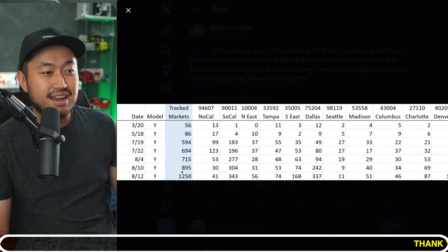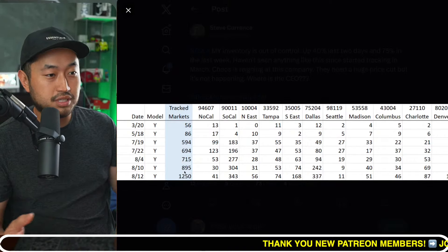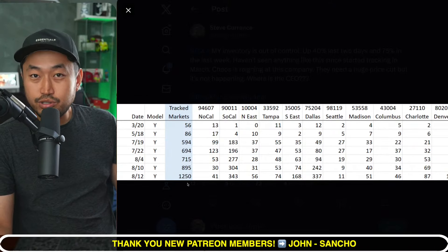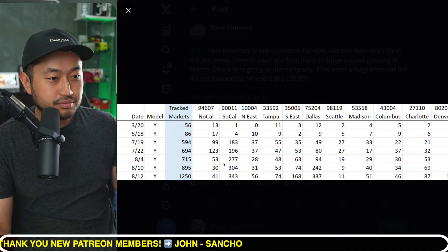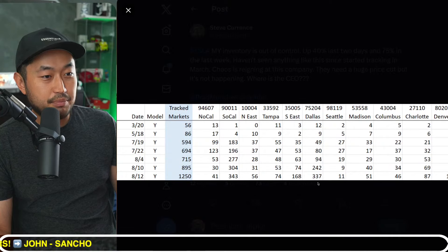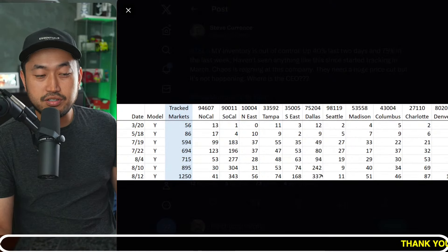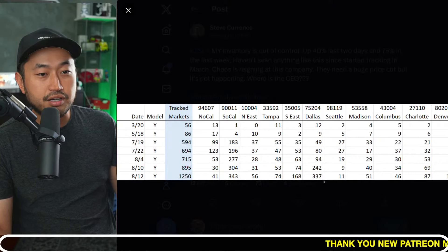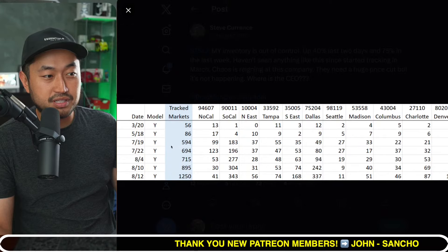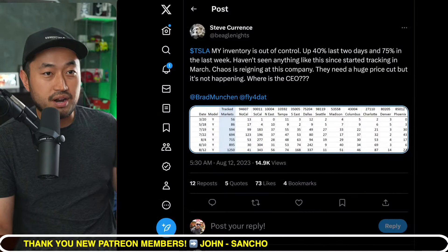We've got some sort of tracker here based on a spreadsheet and table. On August 10th there were 895 Model Y units posted in inventory, and now on August 12th there are 1,250. Tesla production is ramping up at a pretty high speed. For the Dallas market, it's up from 242 units to 337 — inventory is up and up and up.